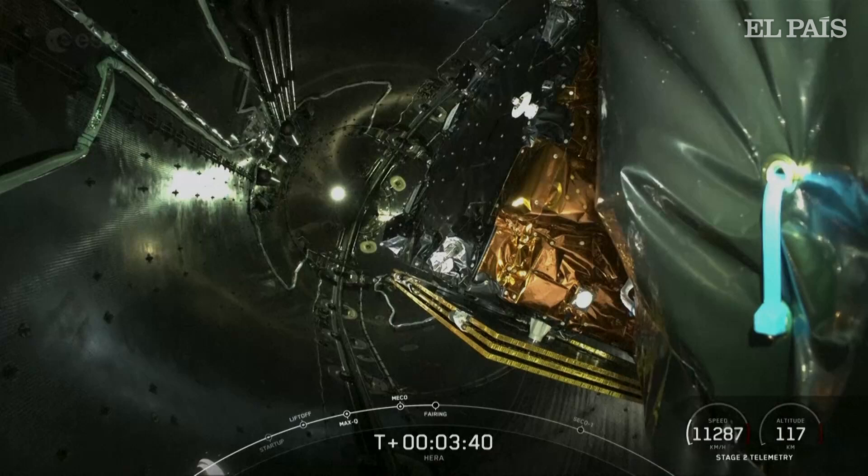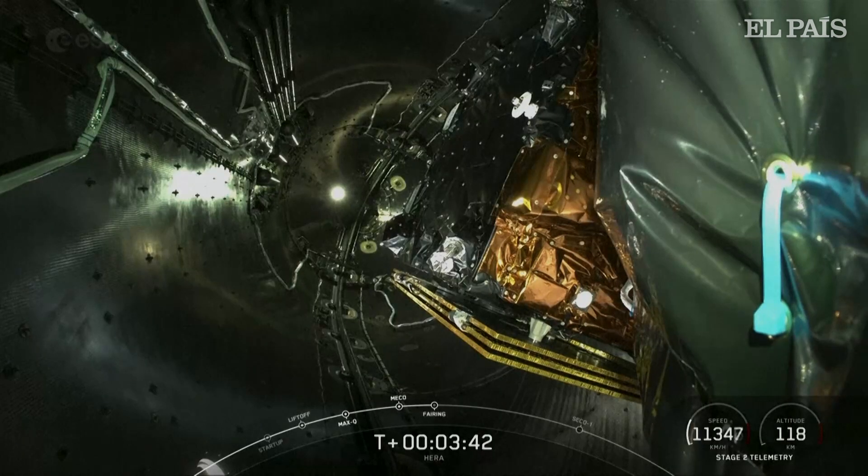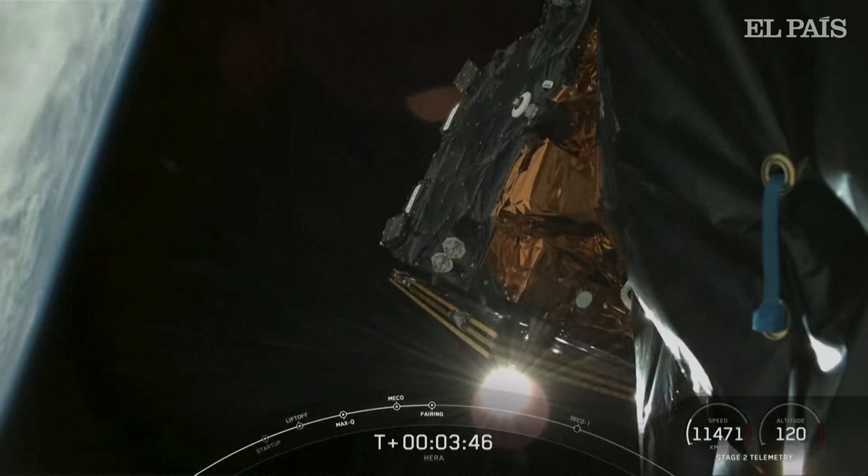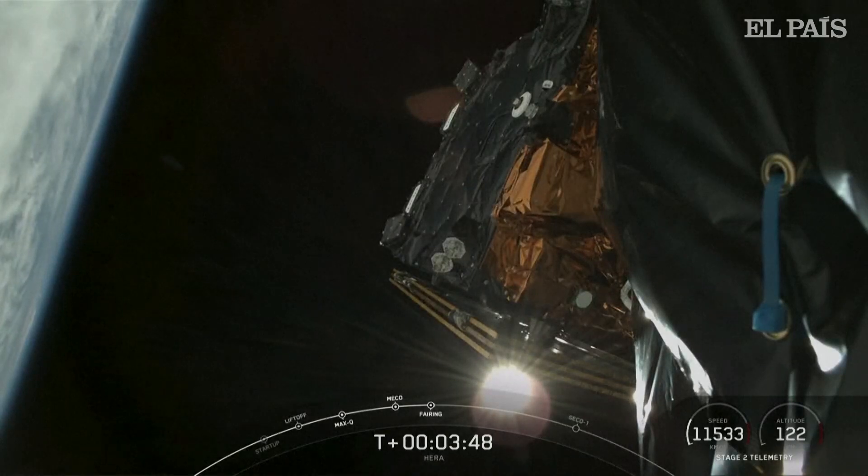You can see Hera inside the two halves of the fairing. Fairing separation. And successful payload fairing separation.